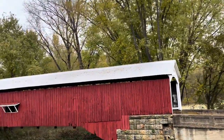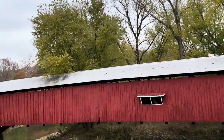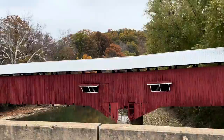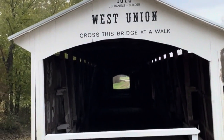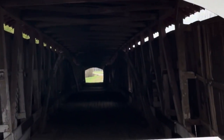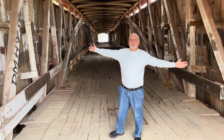The West Union covered bridge formerly carried Towpath Road over Sugar Creek, northeast of Montezuma, Indiana. The two-span Burr arch truss covered bridge structure was built by Joseph J. Daniels in 1876. It is the longest standing covered bridge in Park County with a total length of 337 feet, and is one of the nation's best preserved examples of the Burr truss.